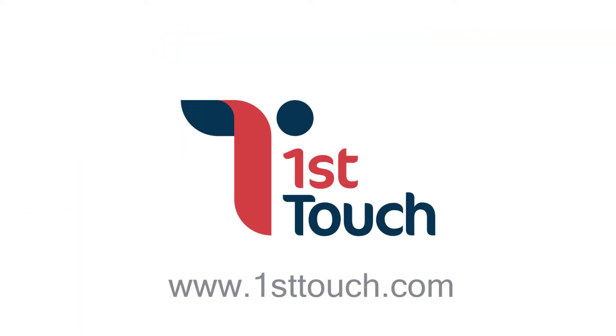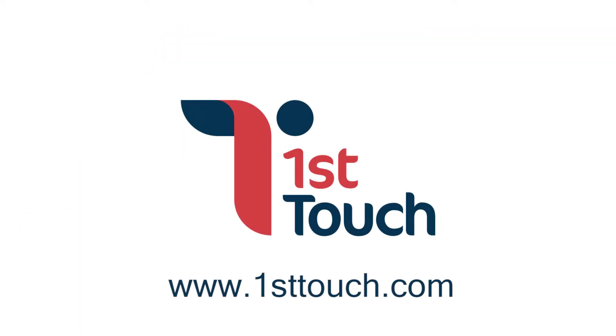For more information and to get in touch, please visit our website at www.firsttouch.com.